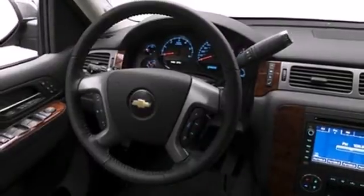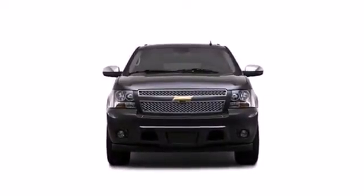Many have tried to emulate the Suburban, but as the first full-size family-friendly SUV of its kind, the Suburban is still the original and the best.